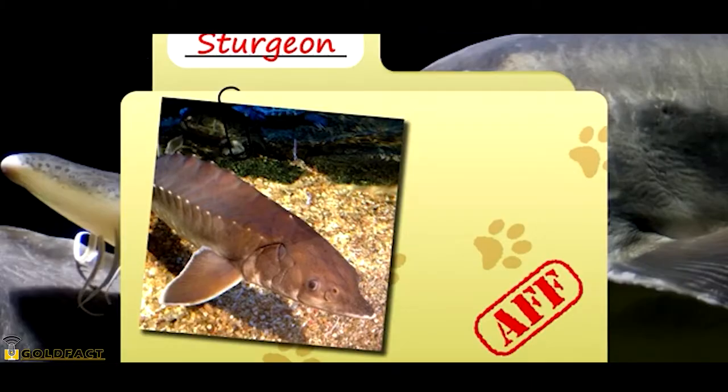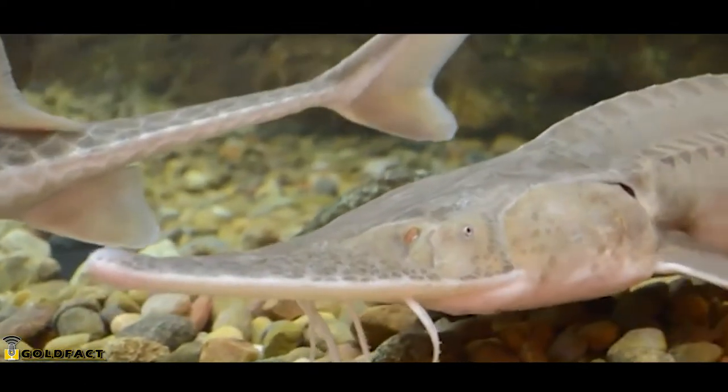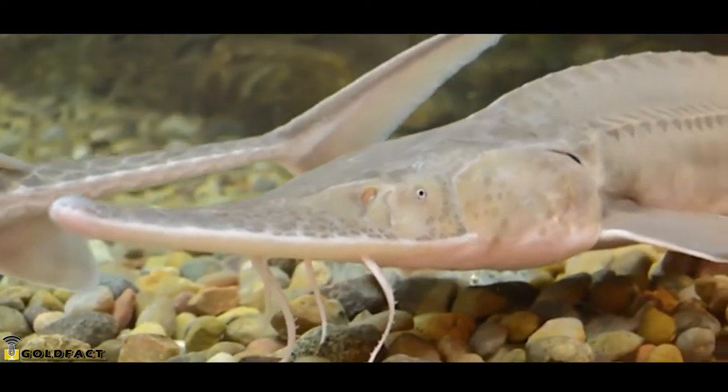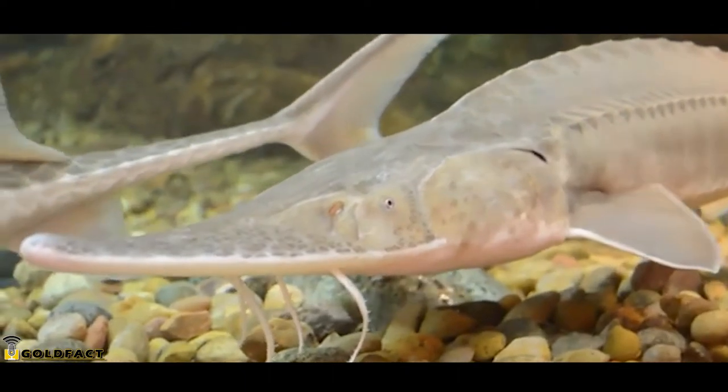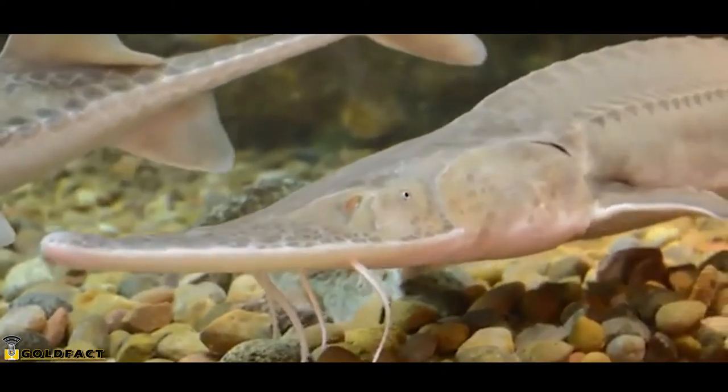Today on Animal Fact Files we're discussing sturgeons. These large fish look like something straight out of prehistoric times, and they kind of are. They've been around for hundreds of millions of years and remain largely unchanged from their fossil forms.